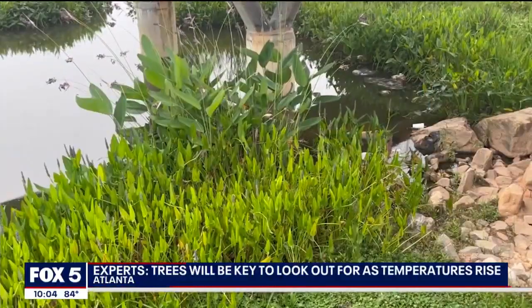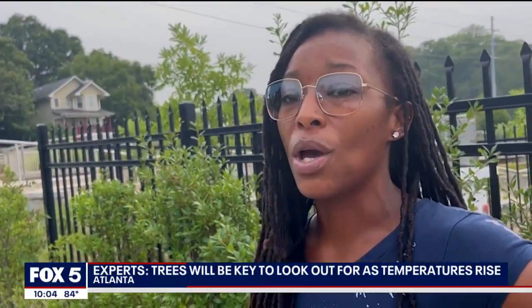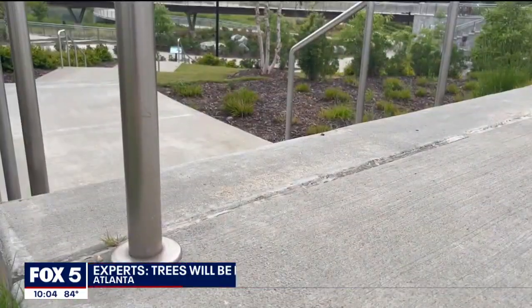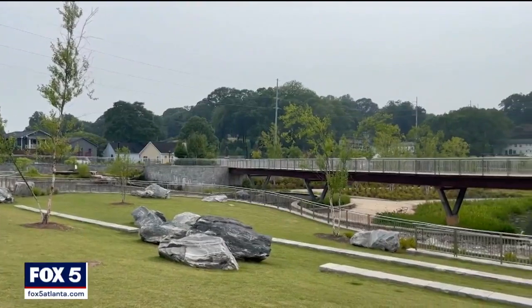Queen McKeever loves to walk through Rodney Cook Senior Park, just west of downtown. She says the water is peaceful and it's big enough where you can be in your own space. But she says recently she's definitely felt temperatures start to rise — it's more humid for her than it is hot.